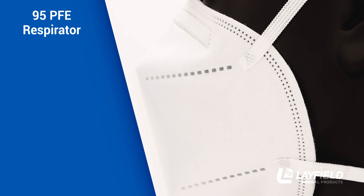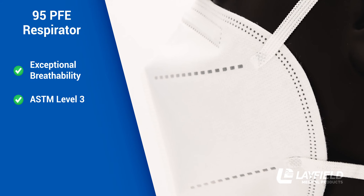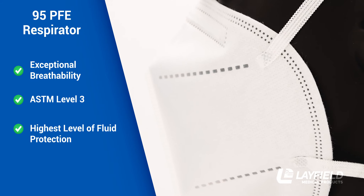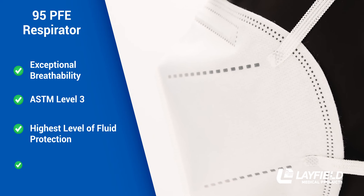Our 95PFE material has exceptional breathability performance for a Level 3 respirator, while maintaining the highest level of fluid protection, making it a reliable option for a wide range of medical applications.